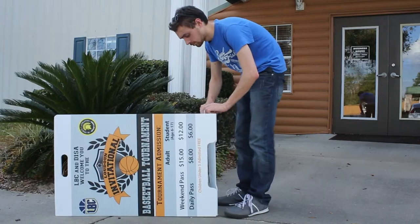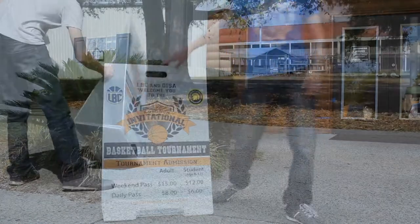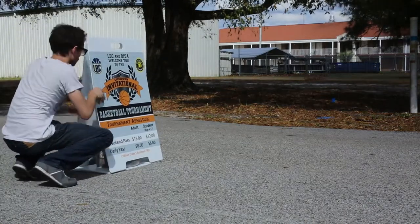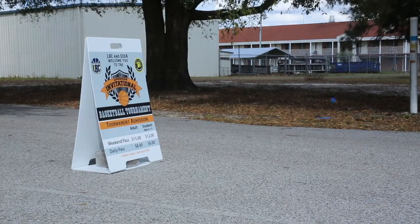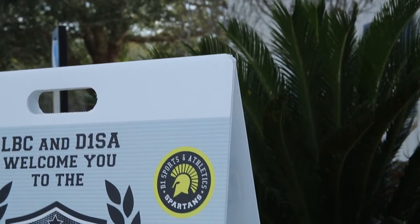Because frameless A-frames are made from corrugated plastic, this leaves your message restricted to the message we print at the time of your order. Corrugated plastic is a very lightweight solution — we recommend additional weight such as sandbags to ensure the sign doesn't topple in high winds. But it is often the price point that leads to frameless A-frames being as popular as they are.